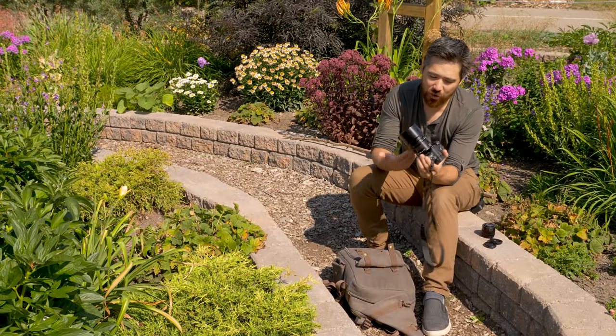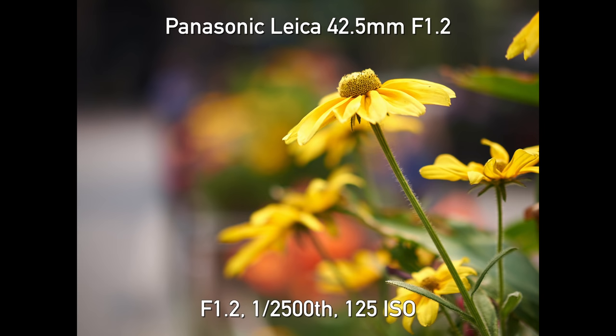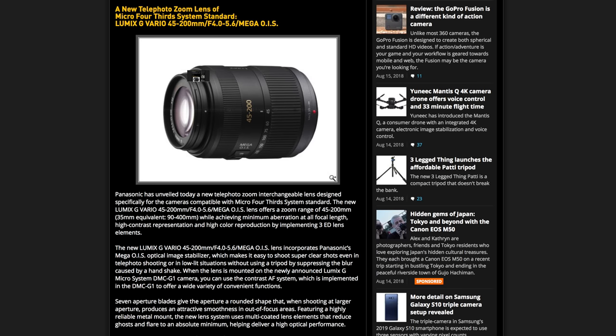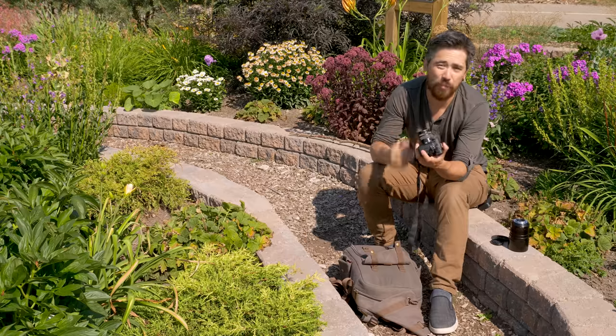Now, I say compact, but I'm rocking the huge 42.5mm f/1.2 lens on here — that did not come with it, was not available. It came actually with the 14-45mm. You also had a 45-200mm lens available as the first two zooms, and they really did represent a nice compact package.